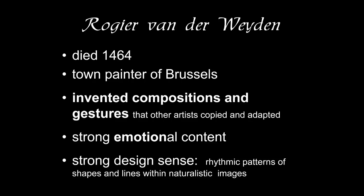What Roger is particularly known for is his invention. Max J. Friedlander, who was the great connoisseur of early Netherlandish painting, said that Jan van Eyck was an explorer, but Roger van der Weyden was an inventor. Jan van Eyck explored the visible world and recreated it in minute detail. Roger van der Weyden created compositions and gestures that other artists could copy and adapt. Many artists borrow from other artists, and Roger van der Weyden is one that is particularly copied.